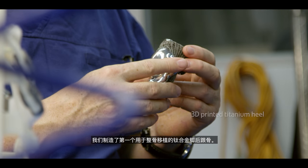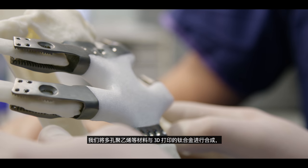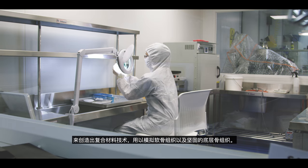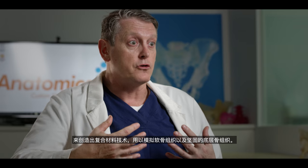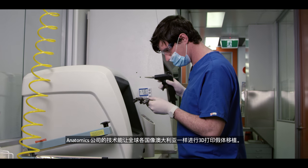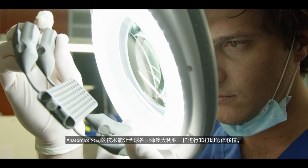We had the first whole bone replaced — a titanium heel bone. We've been able to combine materials such as porous polyethylene and 3D-printed titanium to create composite technology which will mimic the cartilage tissue as well as the underlying strong bone tissue. Anatomics' technology can enable communities all around the world to do what we've learned to do here in Australia.